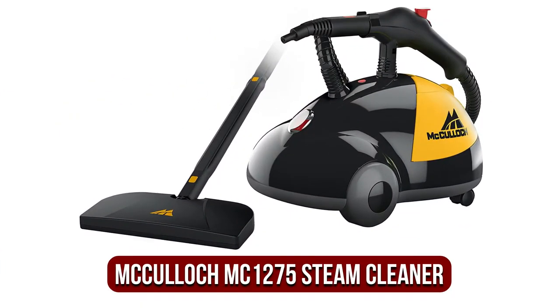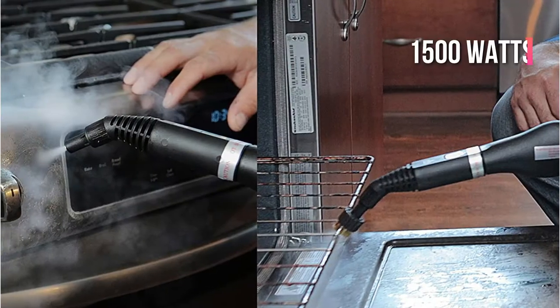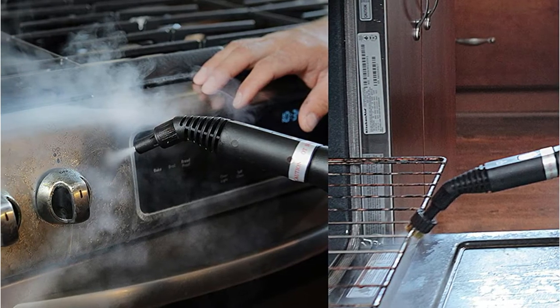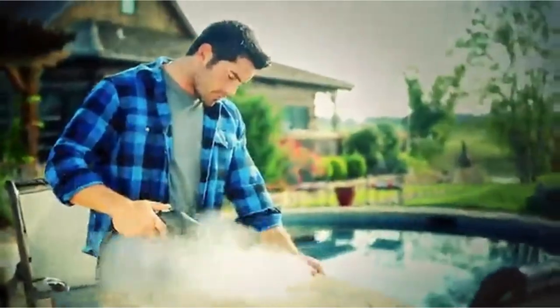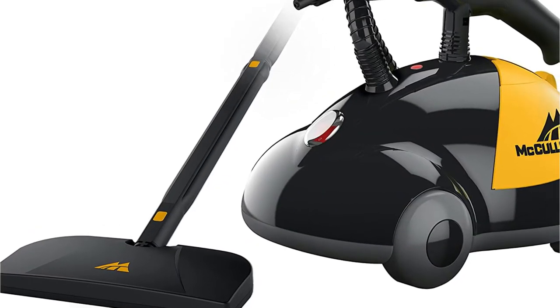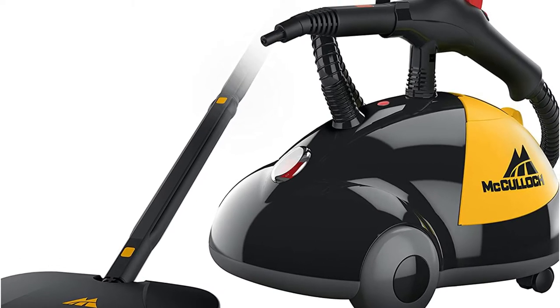Moving up to number two is the McCulloch MC1275 heavy-duty steam cleaner. This sturdy and robust steam cleaner creates a large amount of steam and is among the best for removing stains from your car and giving it a fresh appearance. With 1500-watt power, it can be fully heated in just eight minutes and produces continuous steam, allowing you to focus on the areas that need the most attention. The tank holds 48 ounces, offering about 45 minutes of steam cleaning.